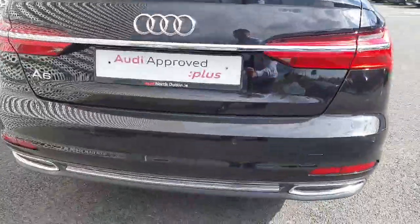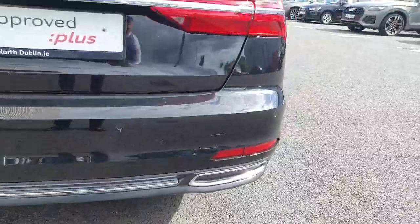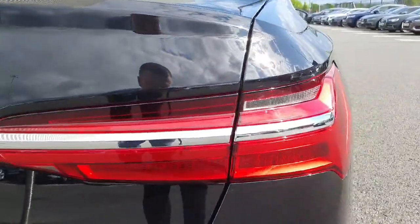Moving to the rear of the vehicle, it has rear parking sensors, that chrome rear diffuser — a lovely touch — and LED taillights.